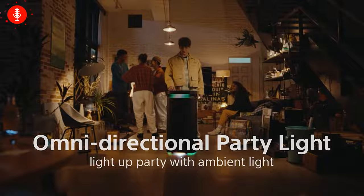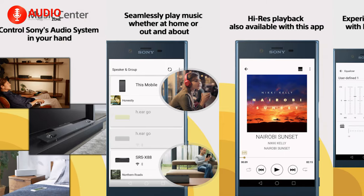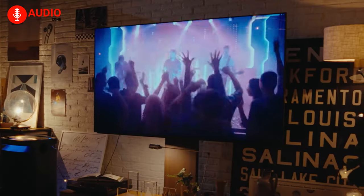Sony, in their signature manner, will be providing you with the classic X-Balance speakers that deliver power and clarity while keeping the sound distortion-free. With the proprietary Sony app that'll help you tinker with the sound however you want, you'll be getting a solid 25 hours of playtime to make sure that your party keeps on going.